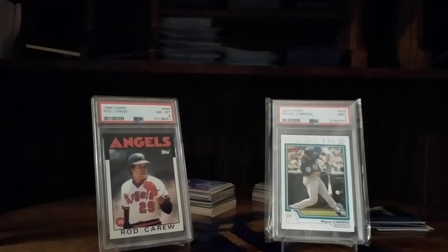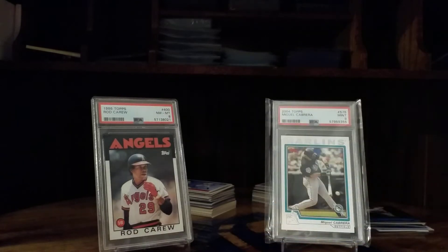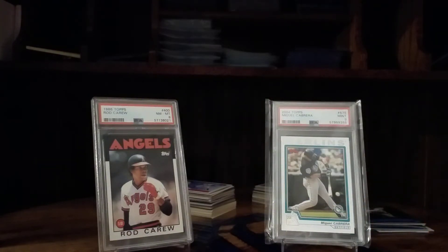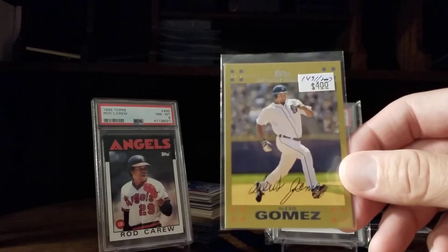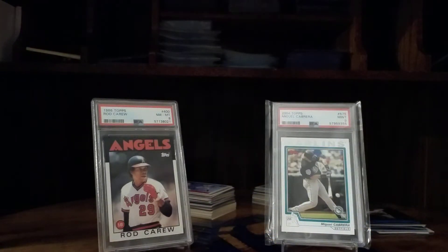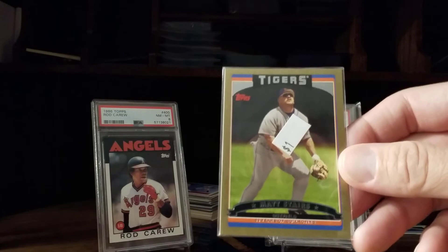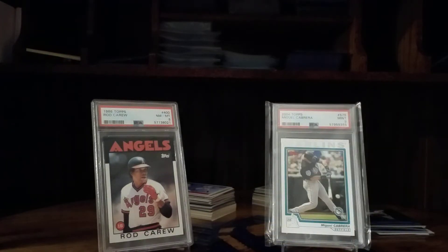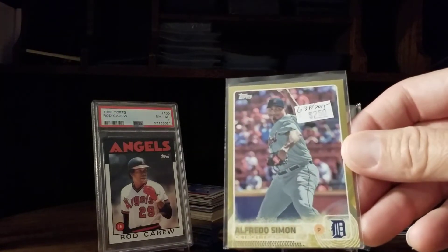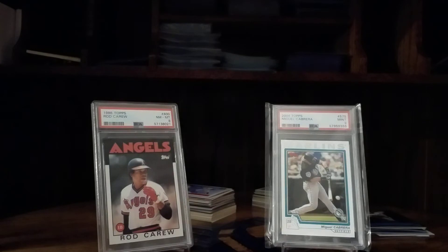Bonderman. Rayburn — who I believe is actually married to Jim Leyland's daughter. Alex Avila — not too happy with his dad these days, nor are most Tiger fans. Alexis Gomez. Chris Shelton. Mabin. Matt Stairs, who spent the second half of '06 after the trade deadline with the Tigers and had a pretty decent run for the few months he was there. Alfredo Simon. Edwin Jackson. Joel Zumaya.